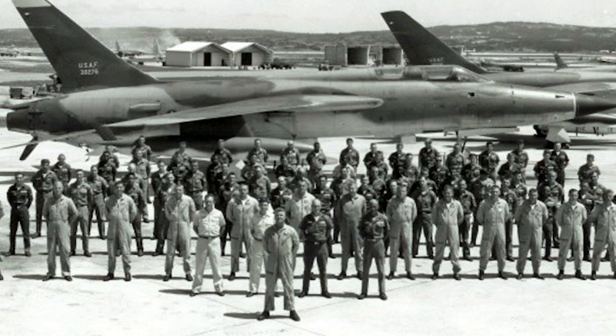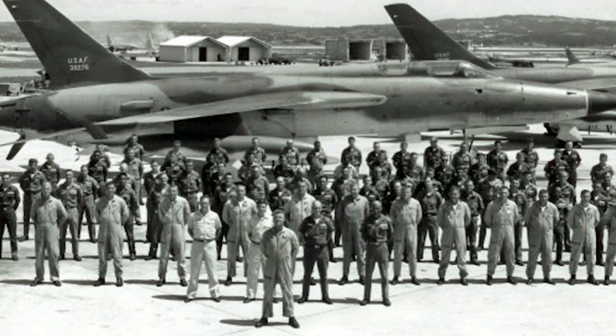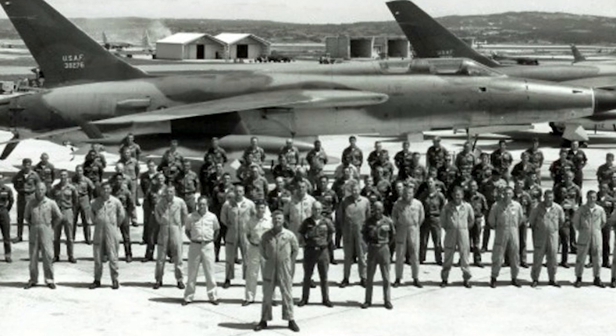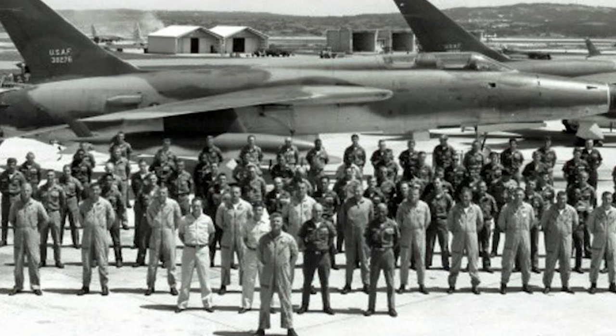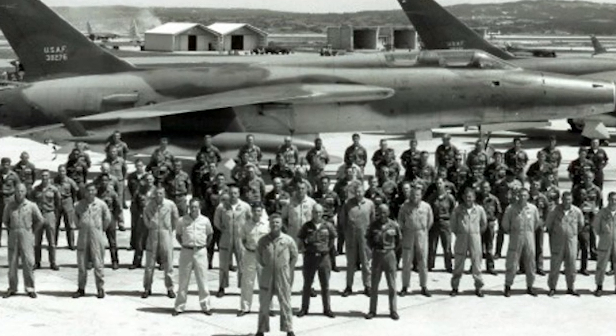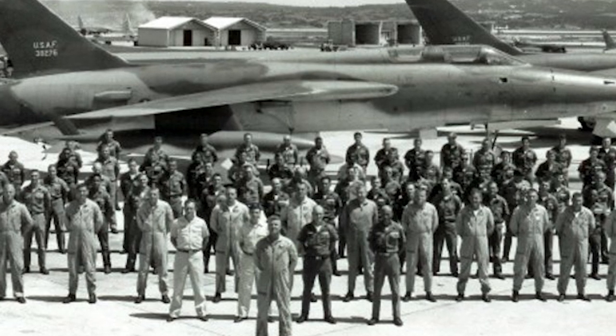Of the eight crews — 16 airmen — that initially took off from Takhli, four were lost in combat, two were taken prisoner of war, and two were injured. Of these airmen, just four completed their 100-mission tours.